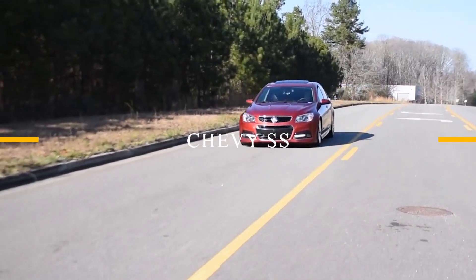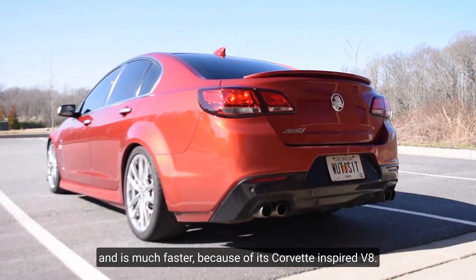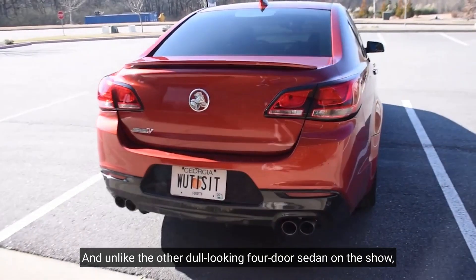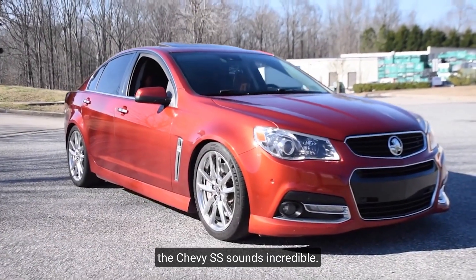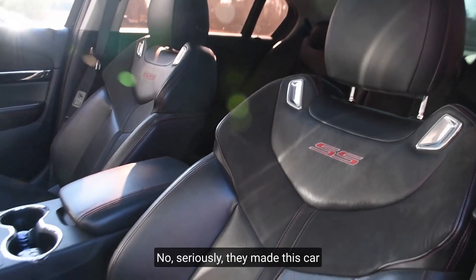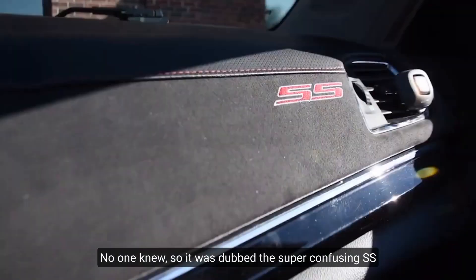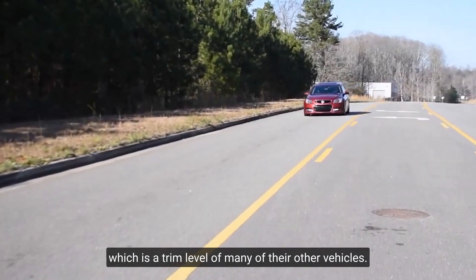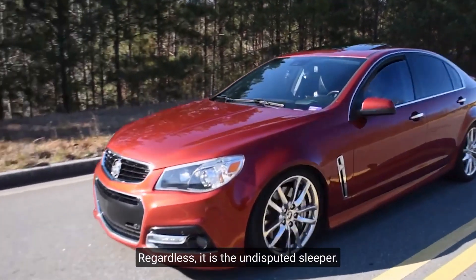Chevy SS. It's the Impala, but it has a manual transmission and is much faster because of its Corvette-inspired V8. Unlike other dull-looking four-door sedans, the Chevy SS sounds incredible. Chevrolet canceled it because they are moronic — seriously, they made the car that everyone always says they want. No one knew about it, so it was dubbed the Super Confusing SS, which is a trim level of many of their other vehicles. Regardless, it is the undisputed sleeper.